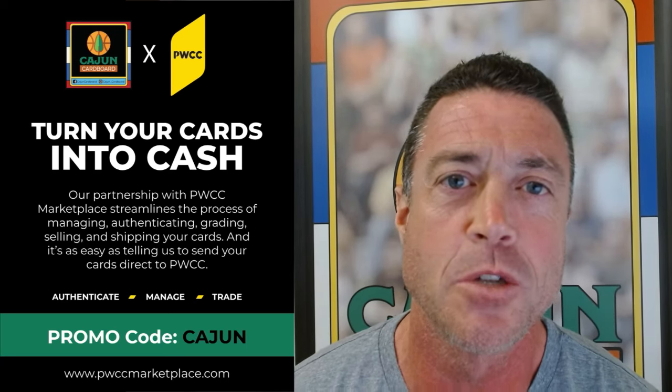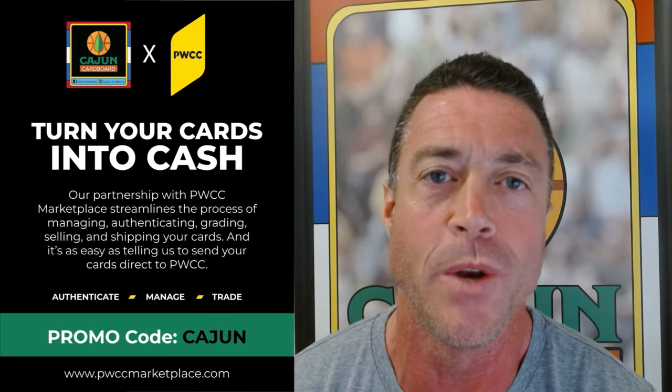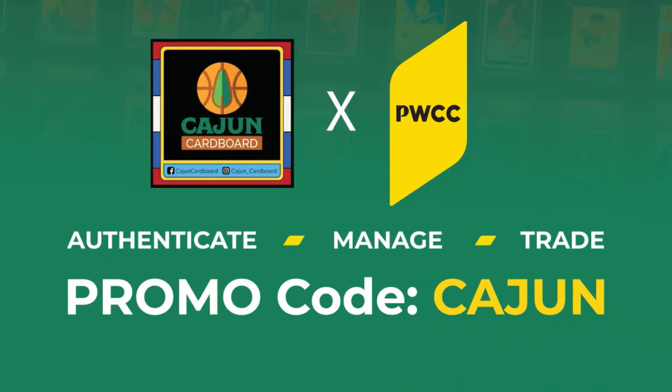PWCC is a great way to sell your sports cards. If you're looking for a way to support the Cajun Cardboard YouTube channel, consider using the promo code CAJUN — all caps C-A-J-U-N — when you're selling your cards on the PWCC marketplace. Hey guys, Bro with Cajun Cardboard coming at you from the great state of Louisiana with another mail day. It's number 137 — we're doing six cards today, but a few of these are really big cards, so I think you guys are gonna have fun with this one.